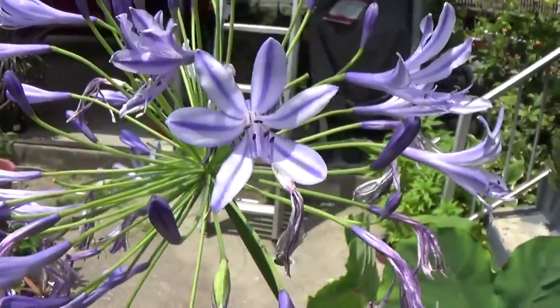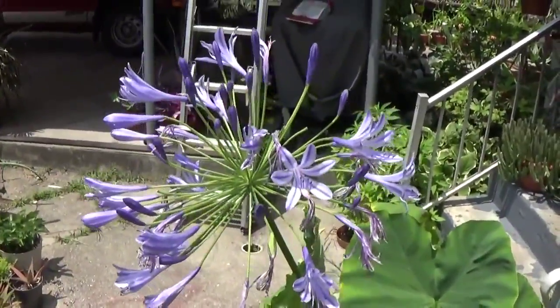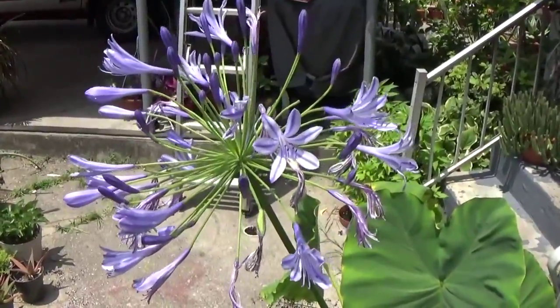I like the way the flowers are striped on this one too. They're light blue and dark blue striped. Or maybe lavender — I don't know. I'm color blind so I can't really tell.